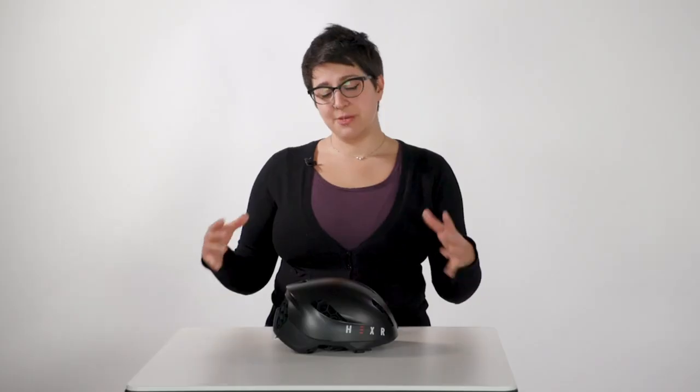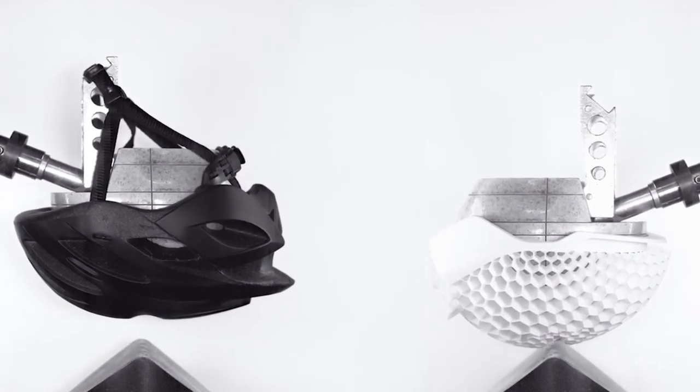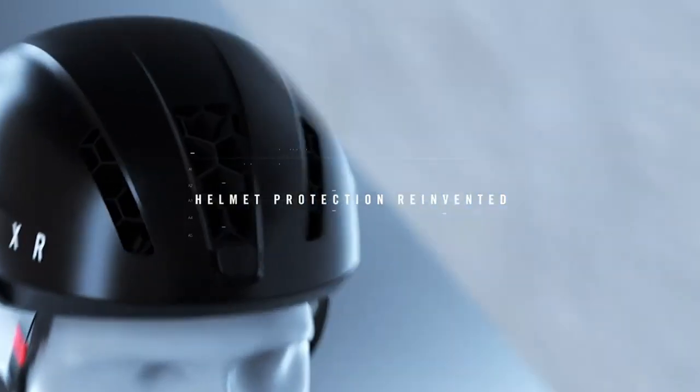The substance and honeycomb structure of this helmet is vastly different from the expanded polystyrene (EPS) foam generally used in helmets. The Hexer helmet was tested and proven by the University of Strasbourg to reduce brain injury by over 30% more than other helmets on the market.